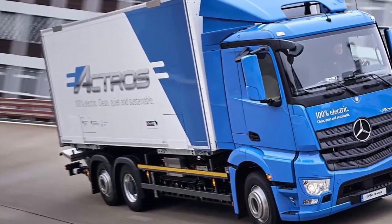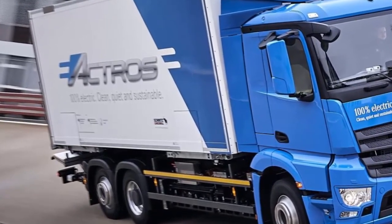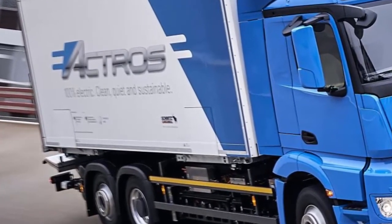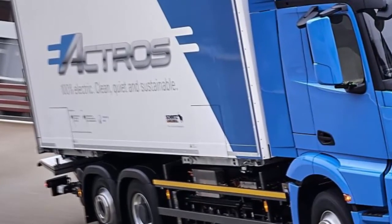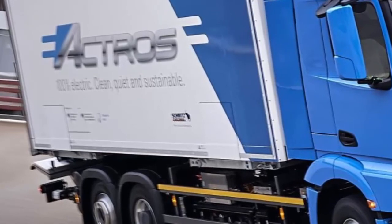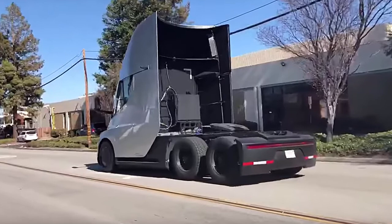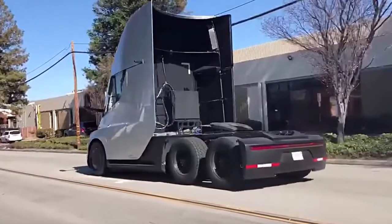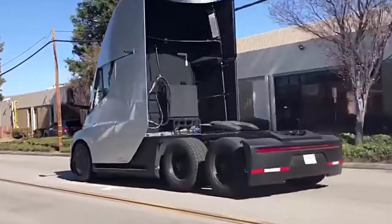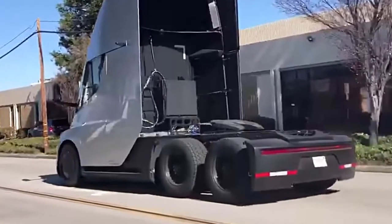Daimler also unveiled a bigger all-electric e-truck with a 26-ton capacity, a massive 212 kWh battery pack, and 125 miles of range. They are now using a similar powertrain as the one in the bigger truck concept for the new e-Fuso electric truck, and announced they will deliver the first ten trucks to customers for operational testing ahead of planned production in 2021. However, the truck doesn't compare favorably to Tesla's electric semi truck prototypes.